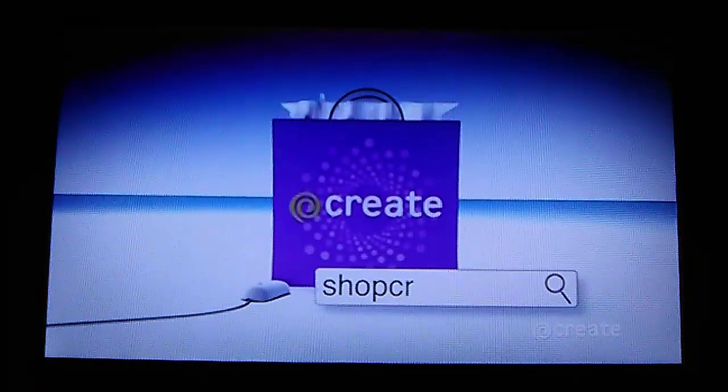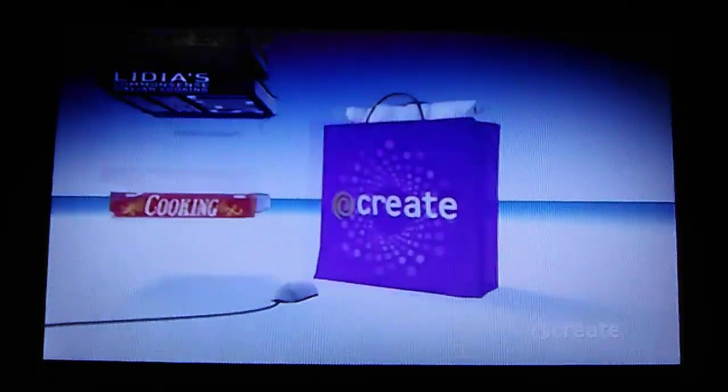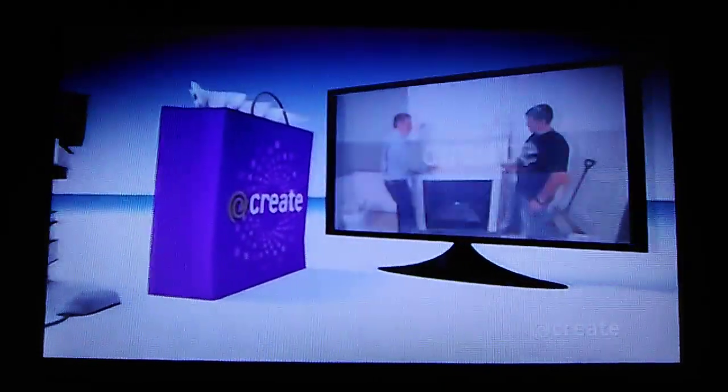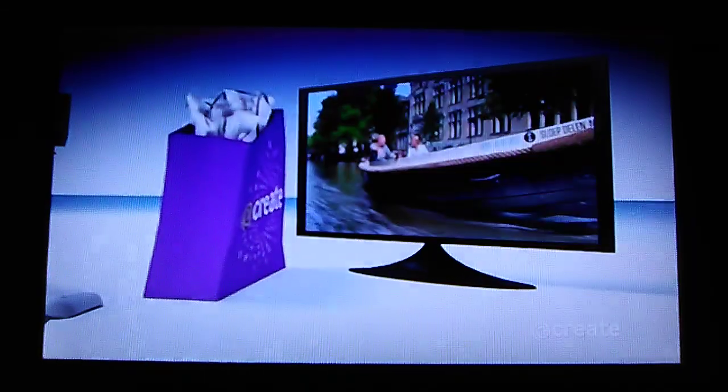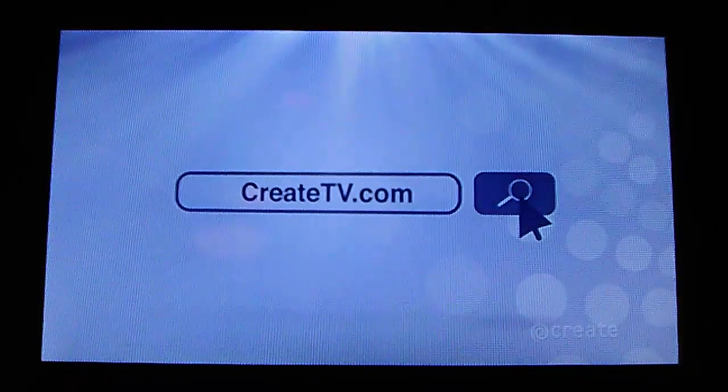Create. You can go online to shopcreate.com and buy books, DVDs, and more from your favorite Create hosts and programs. From home improvement, travel, cooking, and gardening — it's in the bag at shopcreate.com. You can do it yourself at createtv.com.